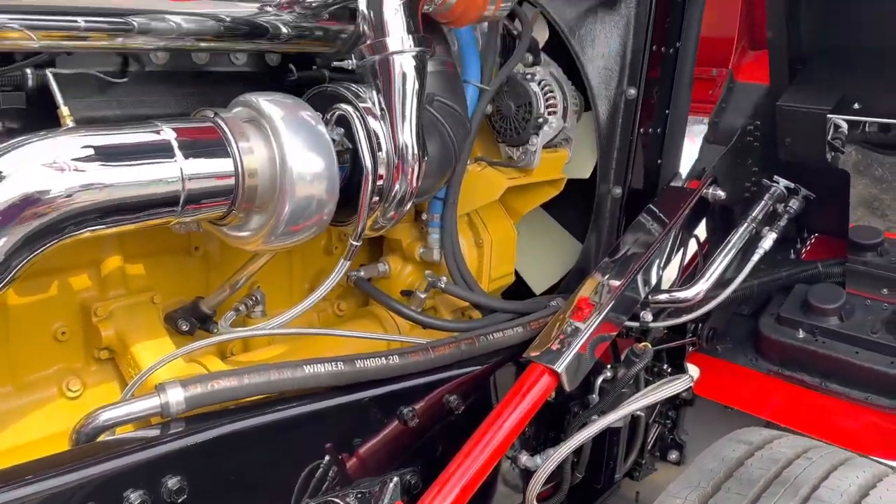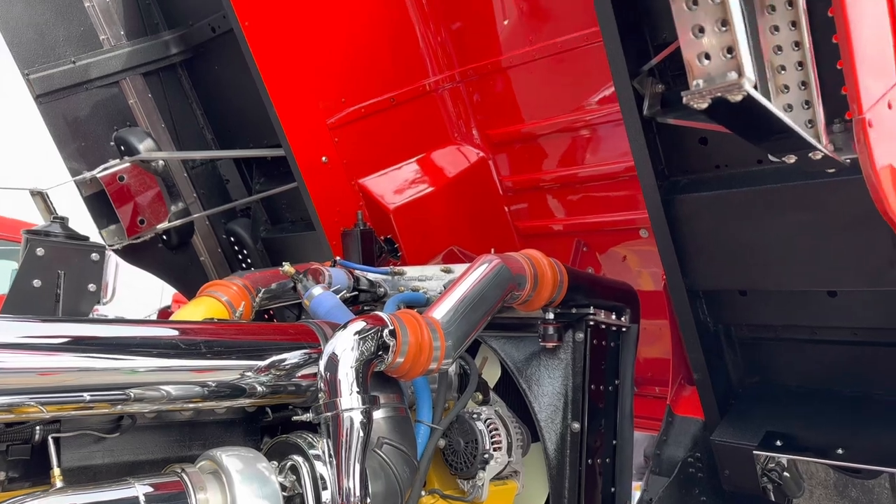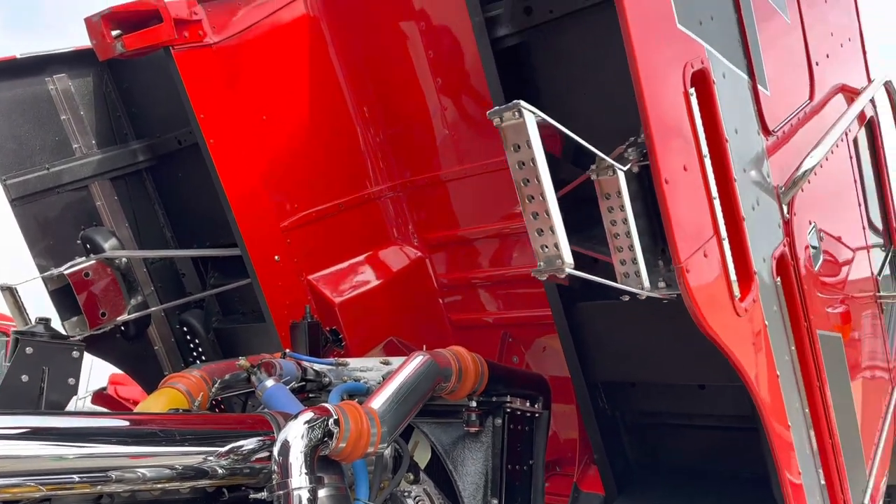What categories or classes did you enter? Engine, interior, and limited mileage bobtail. And best of show.